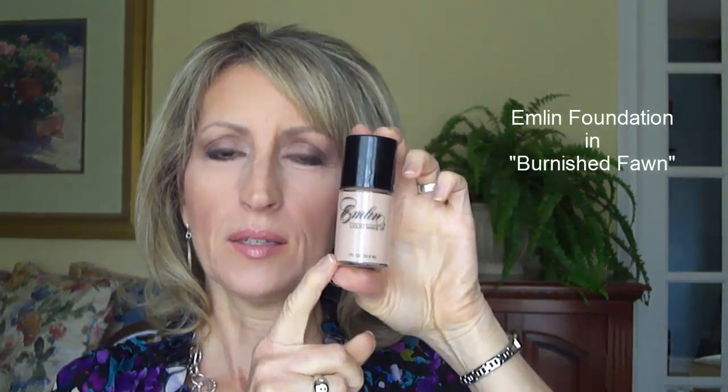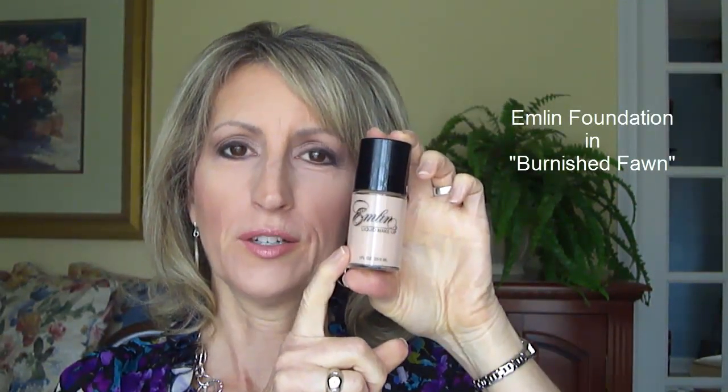Today I'm wearing Emlyn Foundation. It comes in a bottle like this, but this is not the color I use. The color I use came in a larger bottle because when I bought it in Burnish Fawn, sometimes they run a promotion where they include a free extra ounce — a full ounce — and a little travel bottle, which has been great for traveling. So today I'm wearing Burnish Fawn, which is the second darkest color. They have Ivory as the lightest.